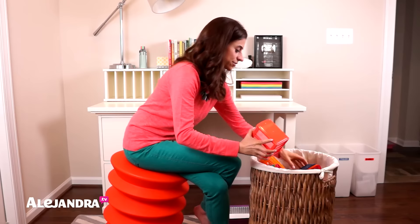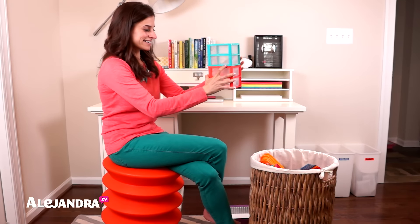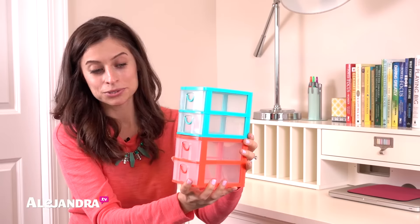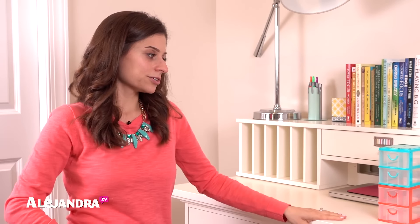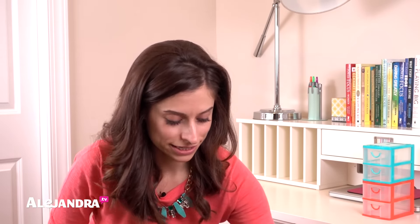So the first thing I found at the dollar store were these very cool, cute, colorful little bins. They are stackable drawers — they look like they go on a desktop, but you can totally use them on your countertop in the bathroom, under your cabinets, or anywhere around your house where you want to corral and get organized.